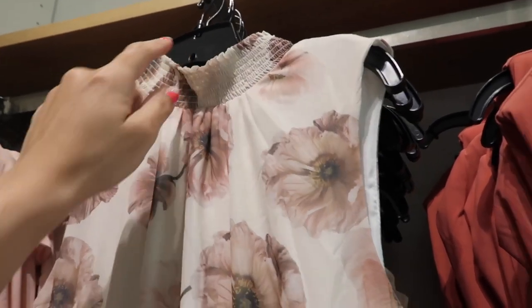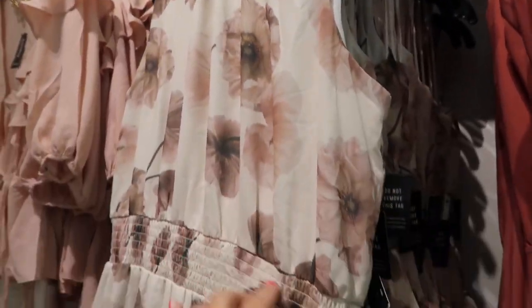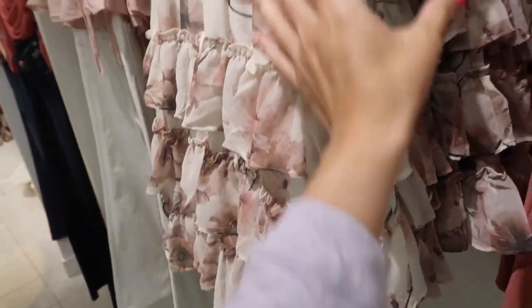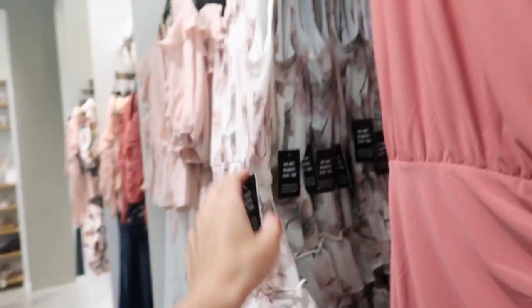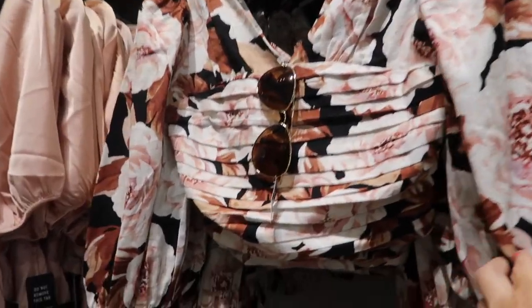This high-neck dress has elastic around the neckline with a little bit of ruffle detailing, relaxed fit through the body, smocking in the waist, and tiers all the way down in really nice lightweight chiffon material. It goes all the way up the back with a keyhole, and this one is regularly $88.